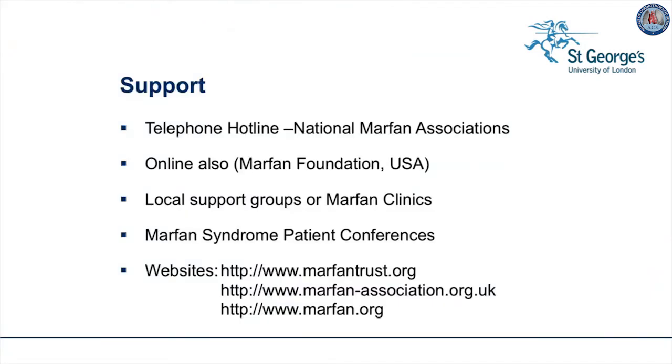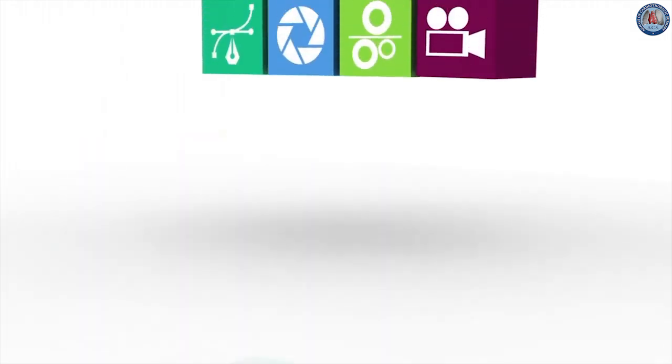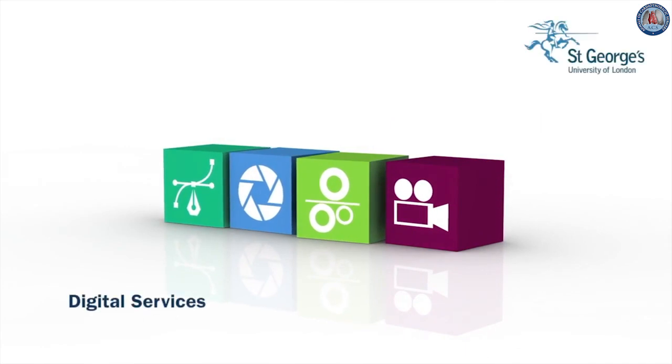Further support is available. Most national Marfan associations have a telephone hotline and a website. Online, the Marfan Foundation USA is particularly helpful. Local support groups of patients are often attached to Marfan clinics, so you could ask the nurses if such a support organization exists. Most national organizations hold Marfan syndrome patient conferences where you can meet each other and share problems and solutions. Thank you.